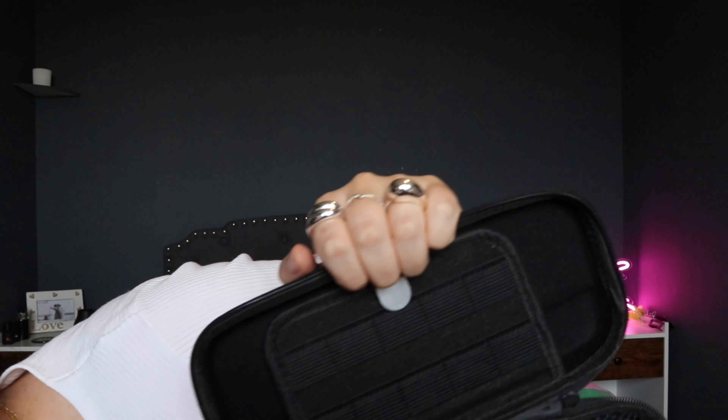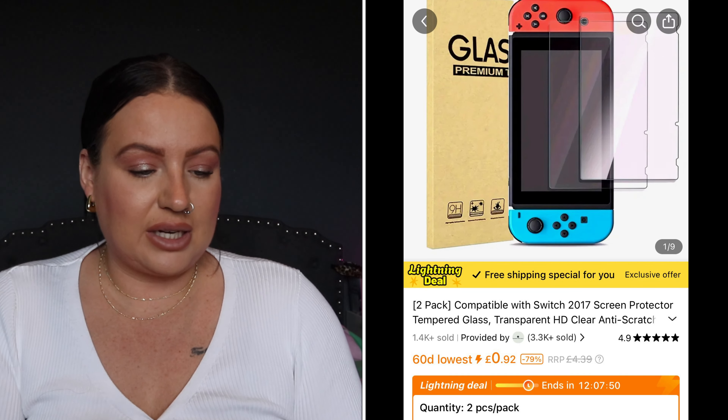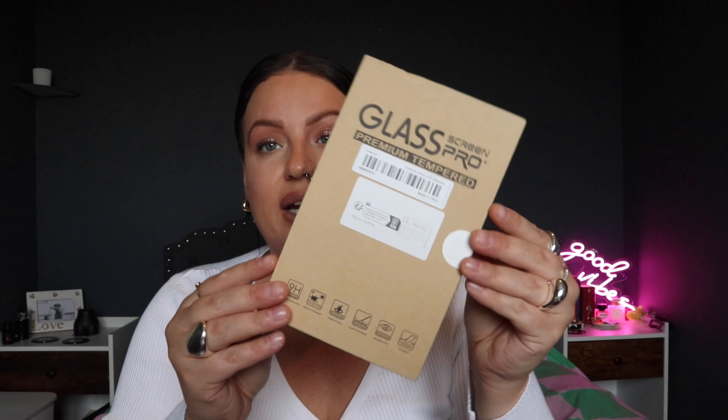This is a Switch case. Steve's been borrowing Tyler's — you know, like when we go on the train. You can put all your games in and switch them out. It's quite handy, feels nice as well. And there's also a screen protector for your Switch — tempered glass. You can get them for your phone too, but yeah, this one's for the Switch.